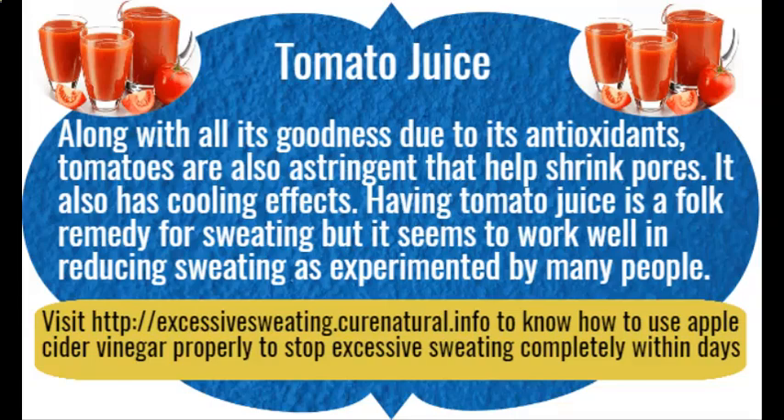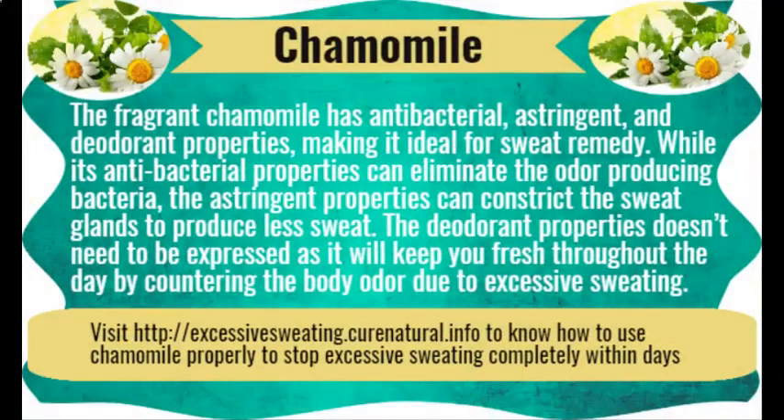Chamomile. The fragrant chamomile has antibacterial, astringent, and deodorant properties, making it ideal for treating sweat. Its antibacterial properties can eliminate odor-producing bacteria, while its astringent properties constrict the sweat glands to produce less sweat. Its deodorant properties will keep you fresh throughout the day by countering body odor due to excessive sweating.